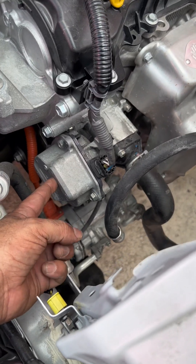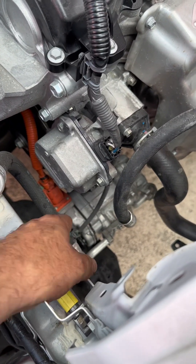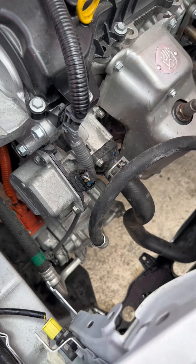Because this is a hybrid there's no belt system. We have the electric AC water pump and then of course the high voltage electric AC compressor. Nothing more to see here than normal service items.